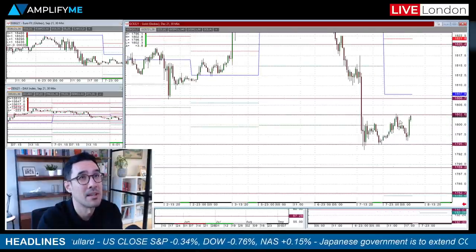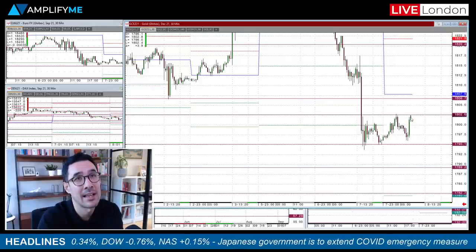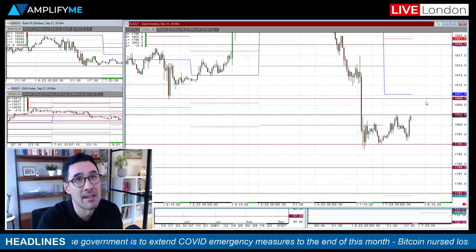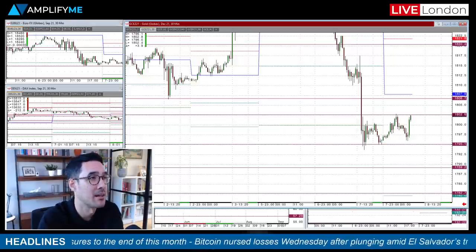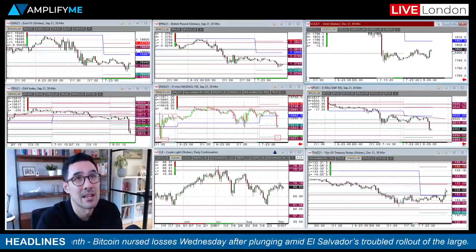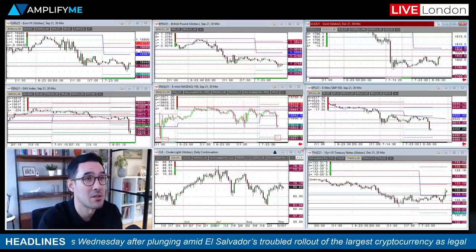Consequently with that risk-off tone, you're seeing gold also come up to the top end of its range. Any breakout through that overnight APAC high at around the 1802 mark — it's just knocking on that door at the moment. Wouldn't be surprised to see a more aggressive run up toward the pivot level just before there at 1806.50, and the futures low we printed back on the 2nd would be a target on the upside for any run higher in the yellow metal.